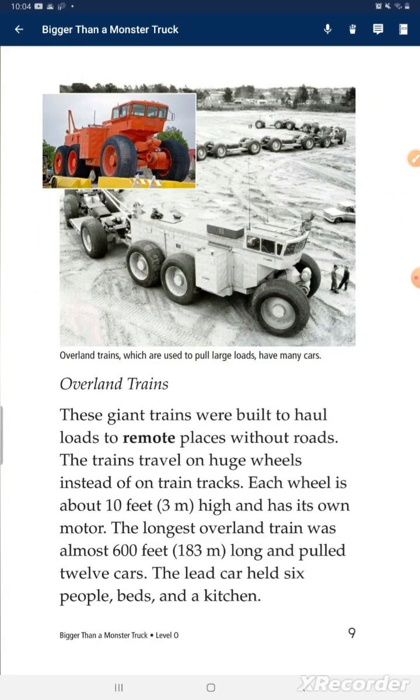Overland trains. These giant trains were built to haul loads to remote places without roads. The trains travel on huge wheels instead of on train tracks. Each wheel is about 10 feet high and has its own motor. The longest overland train was almost 600 feet long and pulled two cars. The live-in car held six people, beds, and a kitchen.